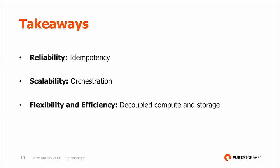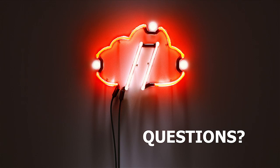So the takeaways: idempotency, orchestration, and decoupled compute and storage have allowed us to have a reliable, scalable, flexible, and efficient data pipeline. That's pretty much it. Any questions?